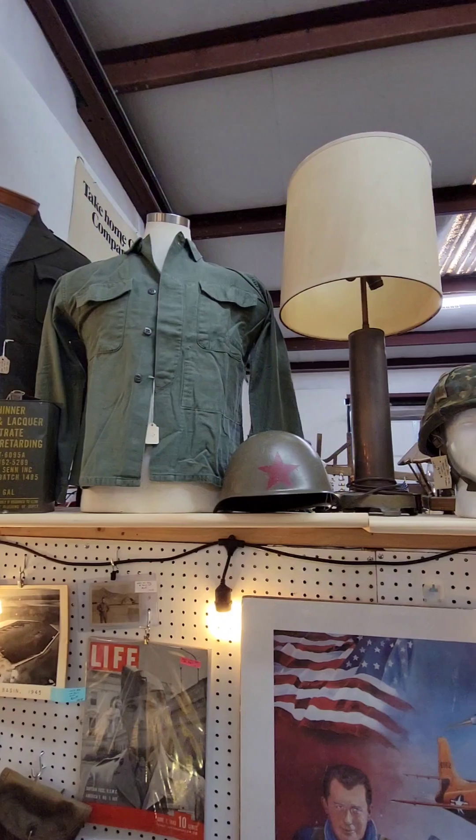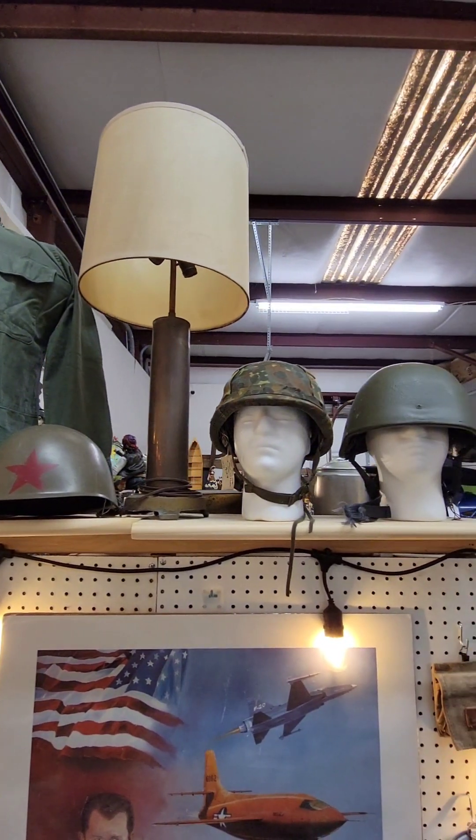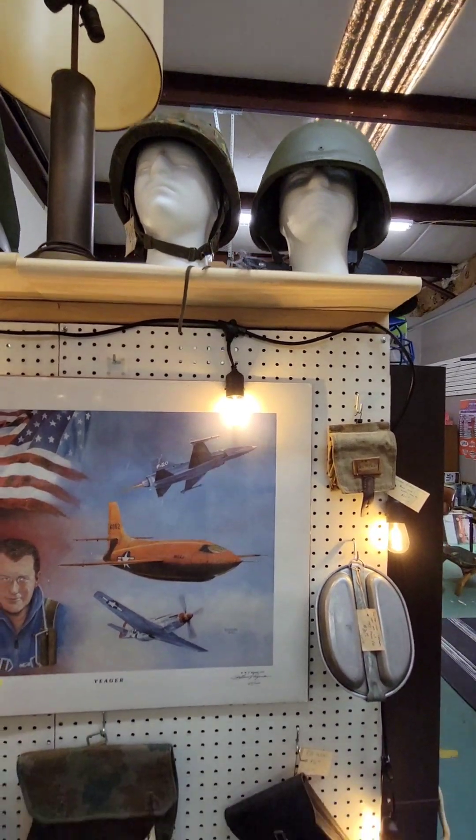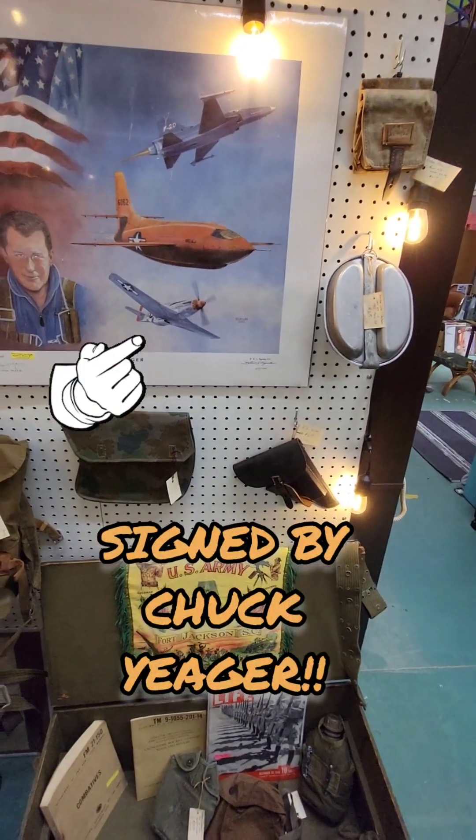More uniforms. There's one of the other trench art lamps I have. And that print is actually of Chuck Yeager — and it's signed by Chuck Yeager.